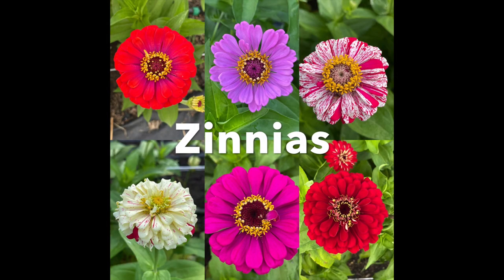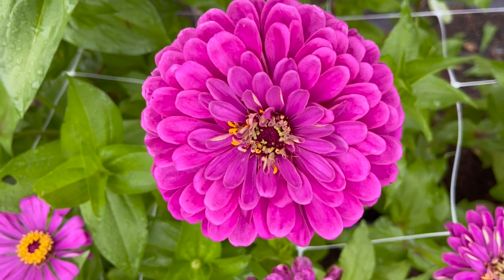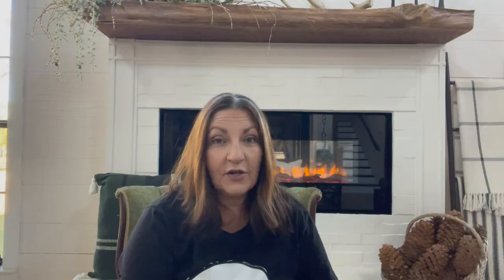Number five on the list is zinnias. What can I say — they're the easiest flower to grow, especially in our warm climate. Zinnias just thrive. They're a tender annual, so they can't take frost. I wait until all the frost has passed and then I get the zinnias in the field. I will start seed starting zinnias in soil blocks just to get a jump on the season, so that when our last frost has passed I can get them in the field and we'll have zinnias very, very early in the season.